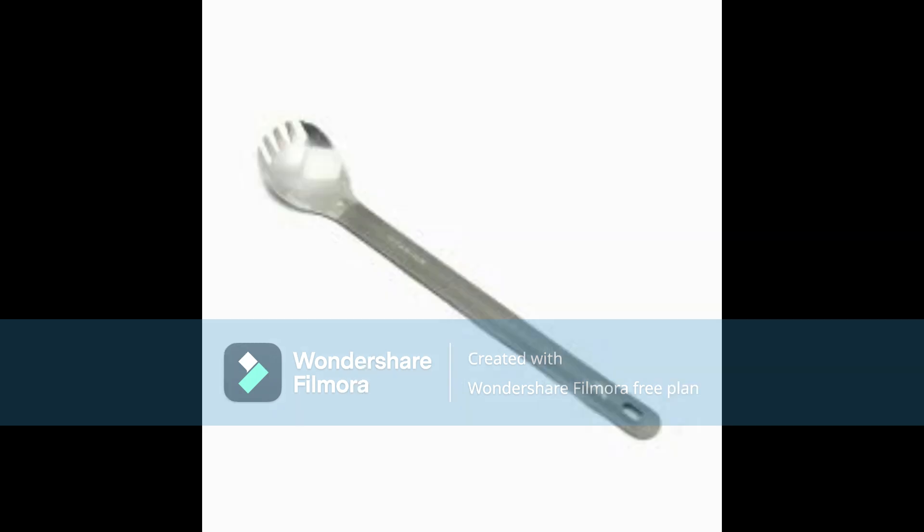1. The Spork. The spork is a versatile utensil that combines the best of both worlds: a spoon and a fork. It's perfect for eating a variety of foods, from soup to salad. Its compact size makes it a great option for outdoor adventures, camping trips, or your office lunch.